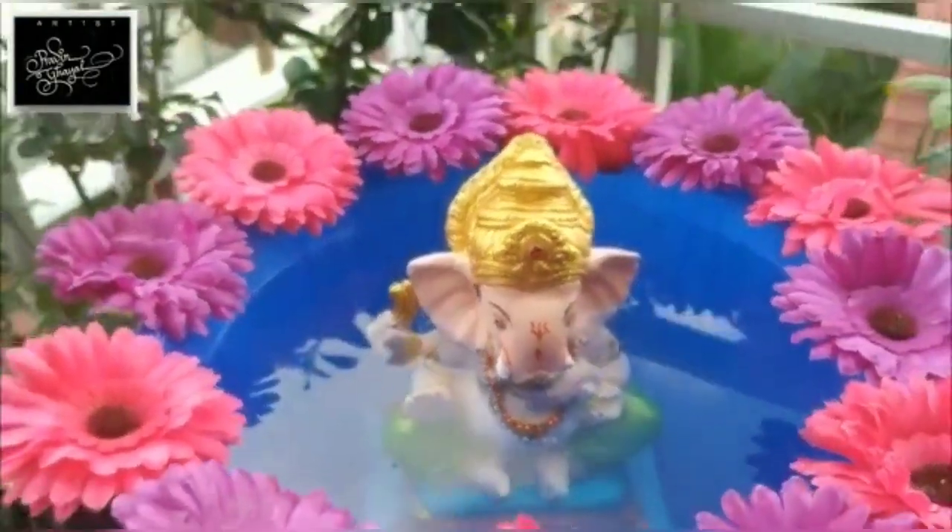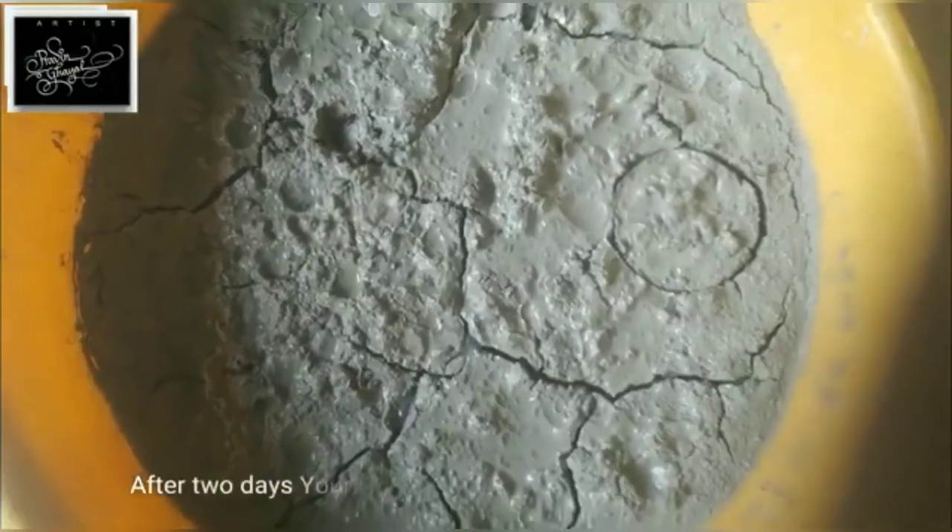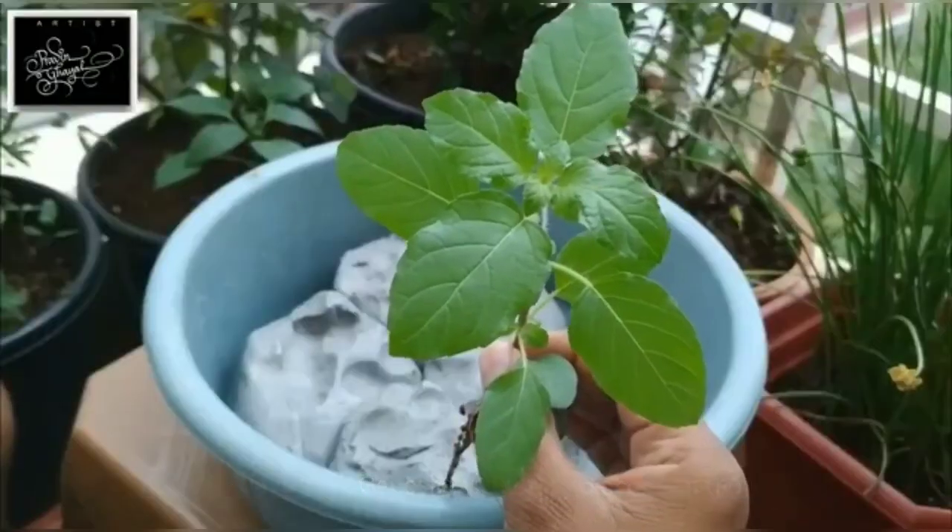After one or two days, the idol will dissolve and make a base where you can plant a tree, and this will build a lasting memory for you.